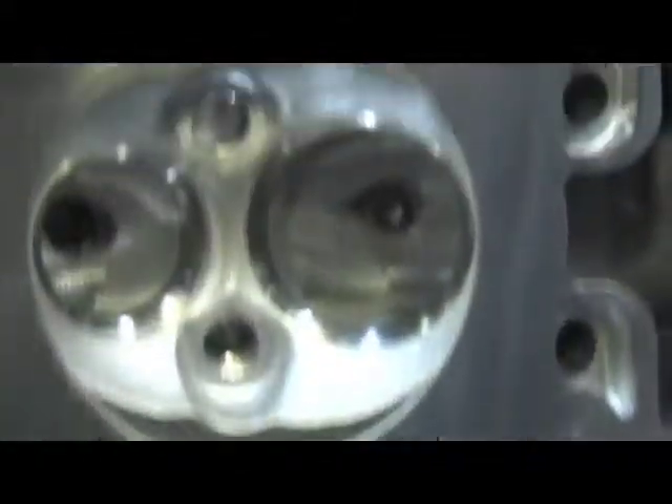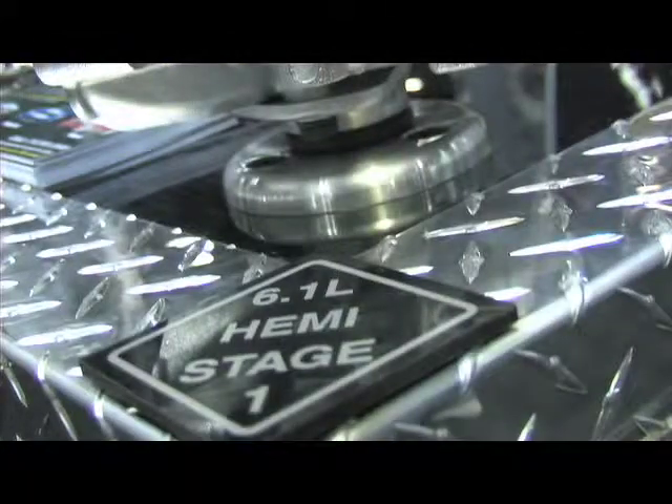We have a lot of things to offer. We've been working on the Hemi, doing a lot of dyno testing on it, engine dyno testing, and we've developed our Stage 1 5.7, our Stage 1 6.1, and also Stage 2 in both of those. Those are on the shelf right now, ready to ship.